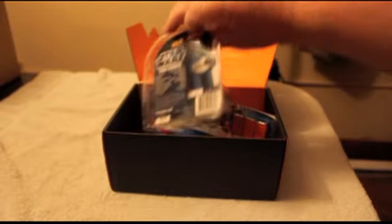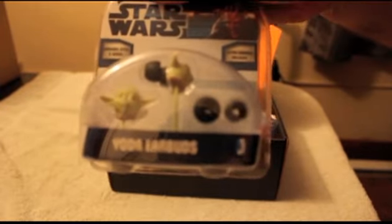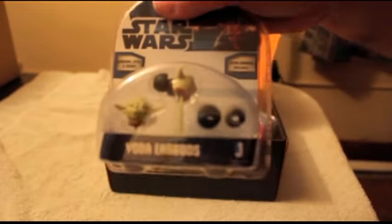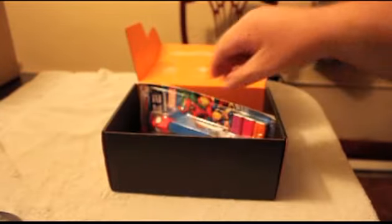First thing out is a pair of really cool looking little Yoda earbuds for listening to music or whatever. Those are kind of cool, they've got little Yoda heads on them. I think there were a couple of different kinds — there was Darth Maul, 3PO, Yoda, and Vader — so that was cool.